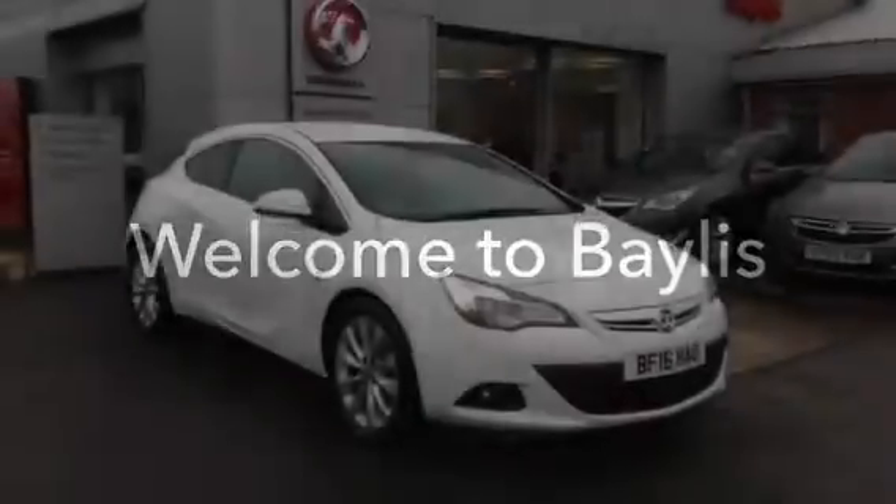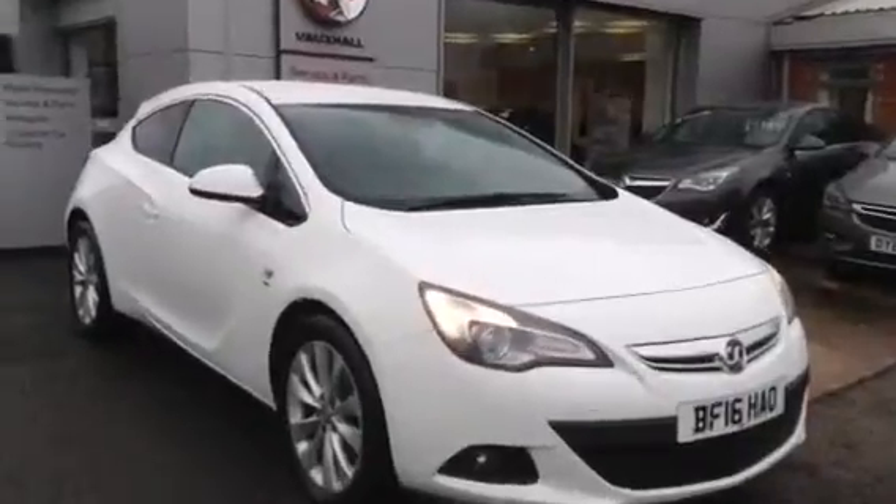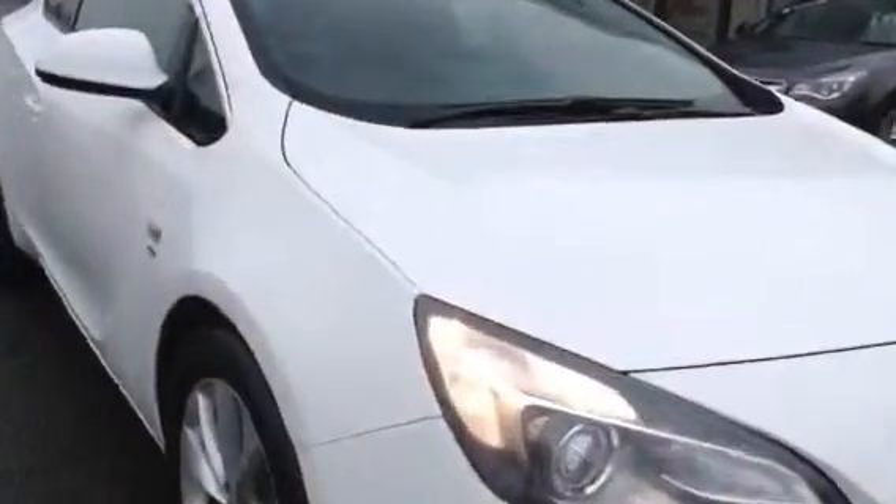Welcome to Bayless Vauxhall. Here you are viewing a 2016 Vauxhall Astra GTC SRI with stop-start technology.